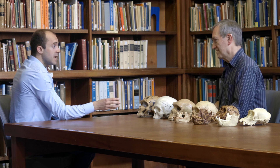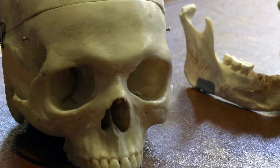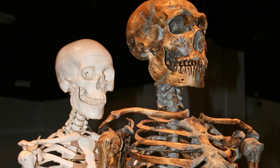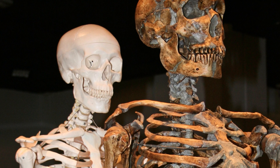Why did this species go extinct while Homo sapiens became the only Homo species on Earth? The disappearance of these other humans was partly down to environmental factors and partly down to the spread of Homo sapiens. As Homo sapiens spread into Neanderthal territory, they would have been competing for the same food, the same animals to hunt, the best cave sites. The Neanderthals were already low in numbers and diversity, so it wouldn't have taken too much to tip them over the edge into extinction.